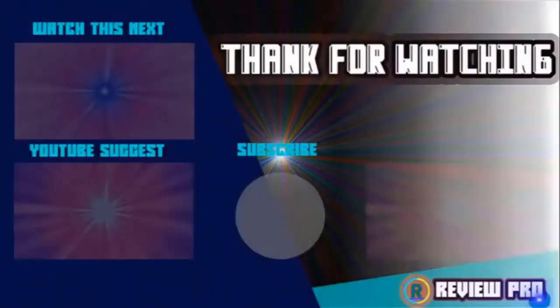Thanks for watching! I hope you liked the video. If you found it helpful, please remember to leave a like and subscribe to my channel to see more videos like this. If you have any questions related to these products, you can leave a comment below and I'll get back to you as soon as I can.